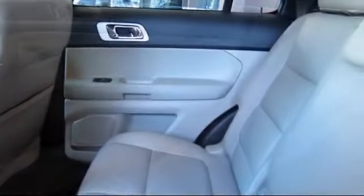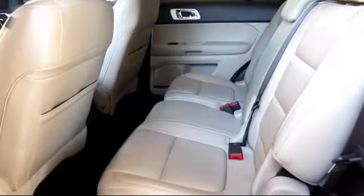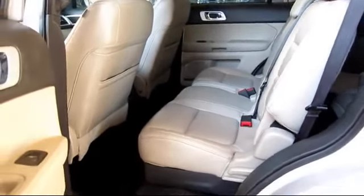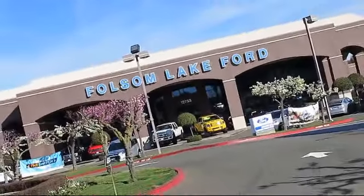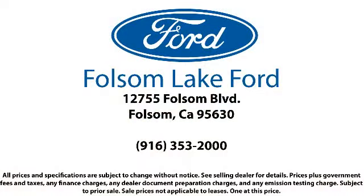Plus, 12-months, 12,000-mile limited warranty coverage with roadside assistance. We've got a great selection of certified pre-owned Ford vehicles. Come in today and let us show you what excellence in customer service looks like. We're located off Highway 50 at Folsom Boulevard, under the flag.